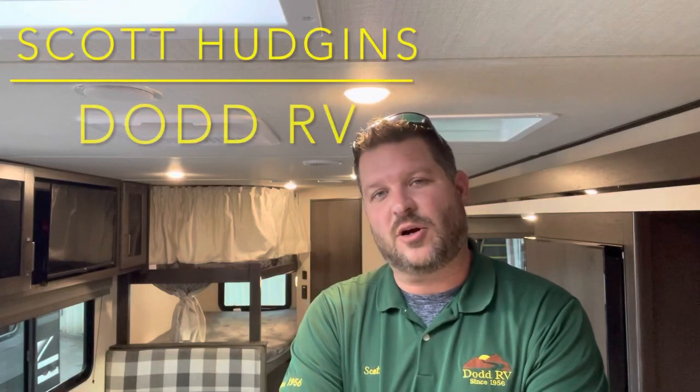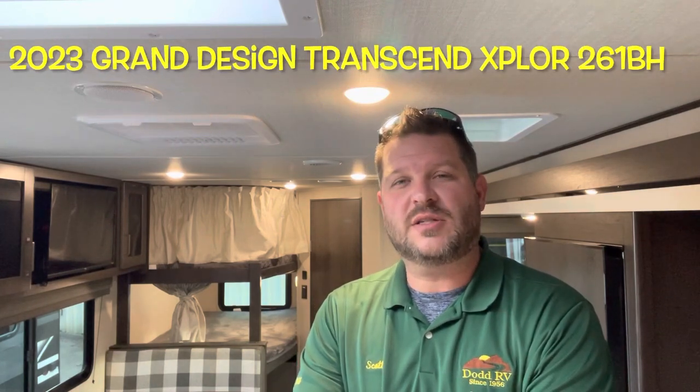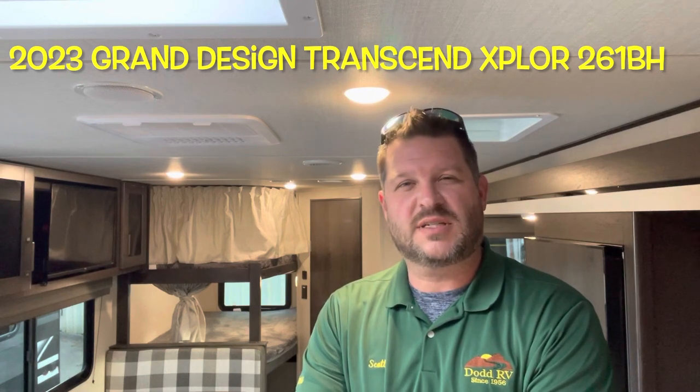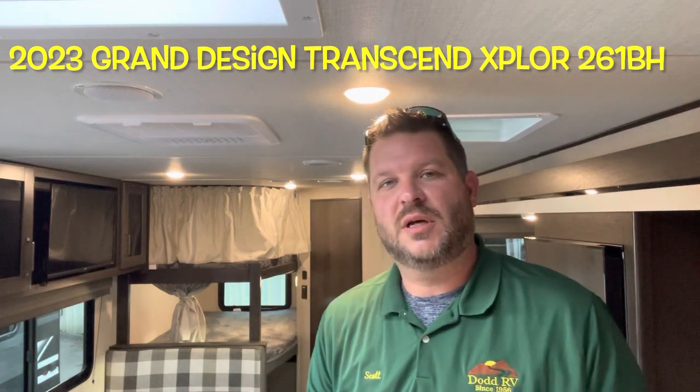Hello again everybody, it's Scott Hudgens with Dyad RV located in Yorktown, Virginia. Family owned and operated since 1956. Today we're looking at a brand new 2023 Grand Design Transcend Explorer 261BH. Single slide out, bunks in the back, queen bed up front, good separation, solar panel. Let's get started taking a look.